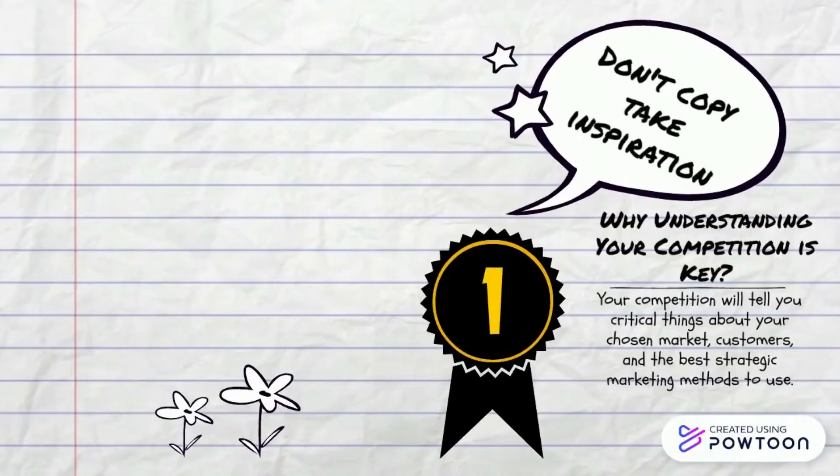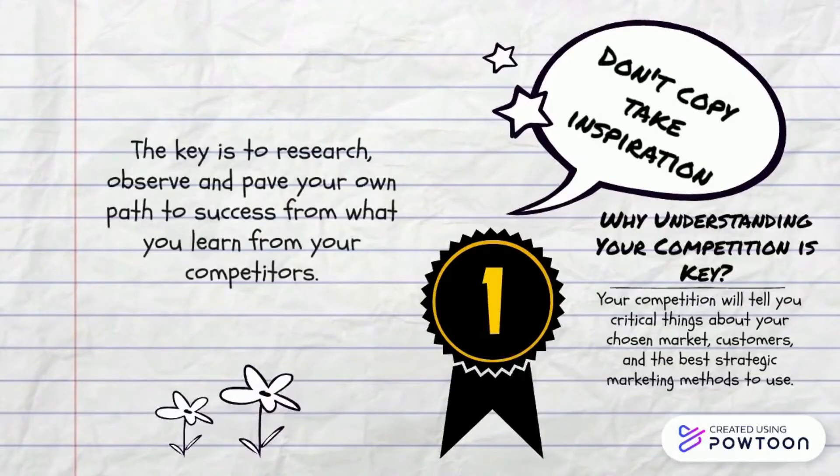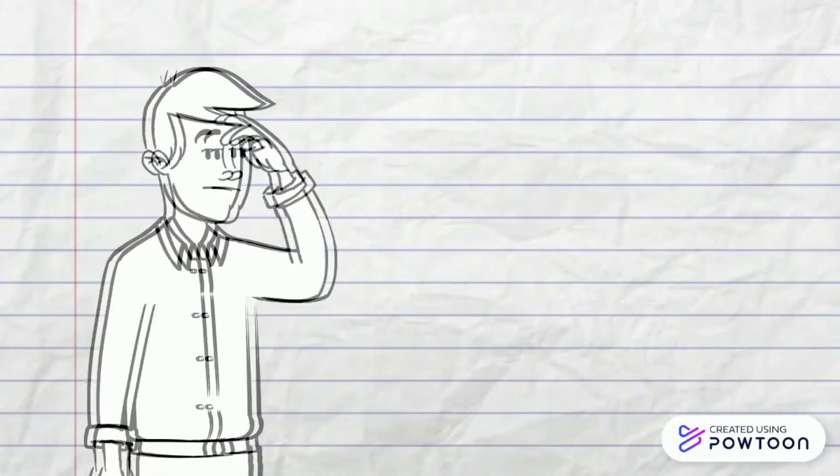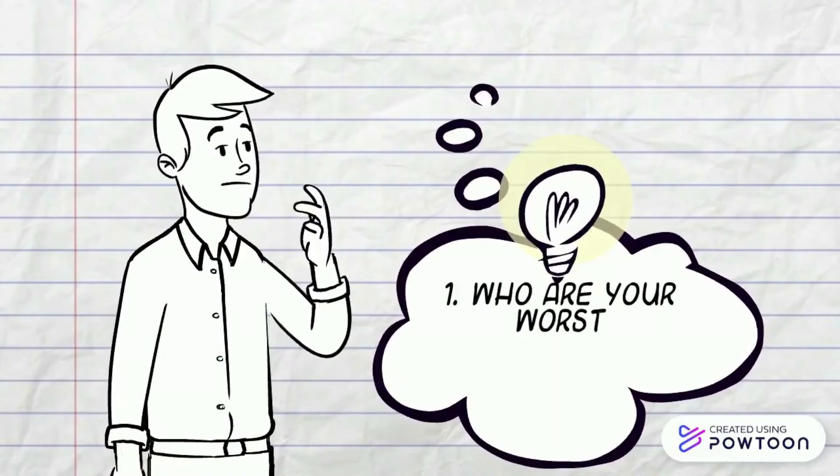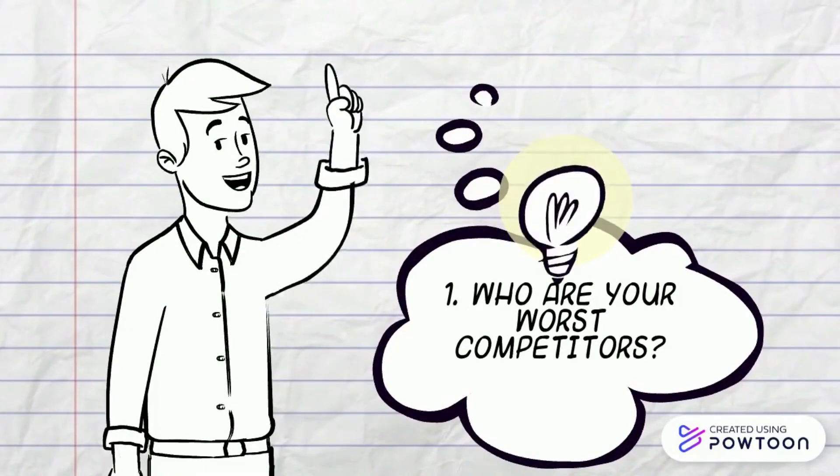Who are your worst competitors? Name three to five of them. Perform rough research of your competitors. A quick Google search will allow you to find at least three of your competitors. Follow their social media accounts, observe the design and content of the website, and get a close look at your customers and followers.